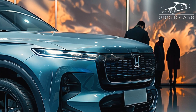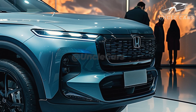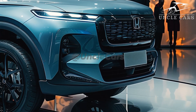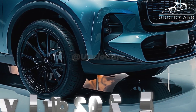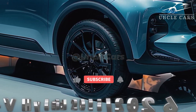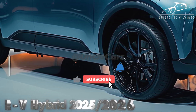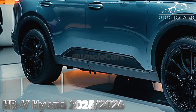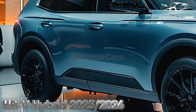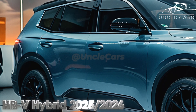Even in the extremely competitive subcompact SUV market, the HR-V — the smallest and least expensive SUV in Honda's lineup — makes a reliable entry-level vehicle that we can wholeheartedly recommend. The HR-V is a sluggish car, but it's still the sensible, fun-to-drive Honda that we know and love. The Chevrolet Trailblazer, Subaru Crosstrek, and Toyota Corolla Cross are examples of peers.